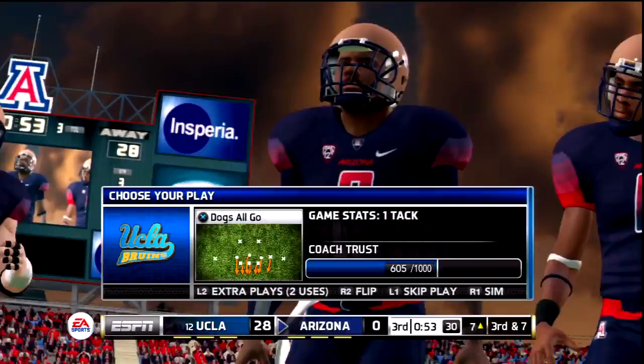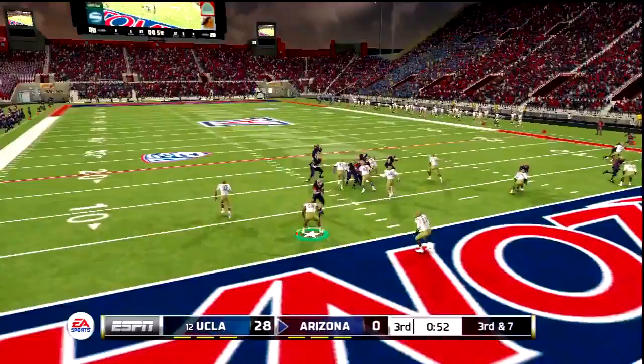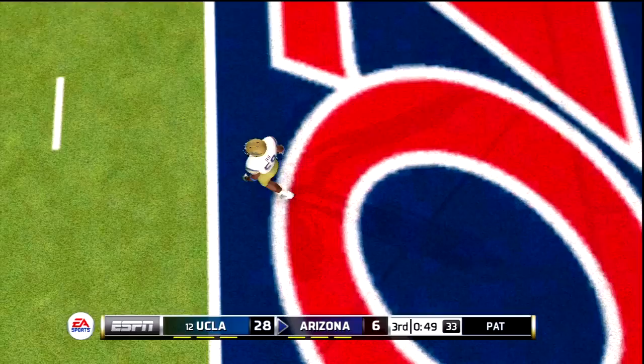It looks like Coach wants to get aggressive. I'm okay with this call, although man coverage down here — not crazy about it. I might just cover the tight end because the safety will not be in position. That's a touchdown in the back corner at the pylon — great throw, great catch. Arizona gets on the board. We've now allowed 17 points this season.